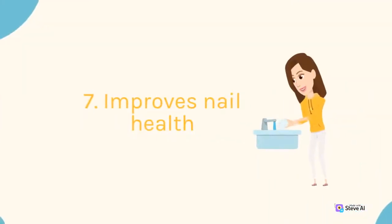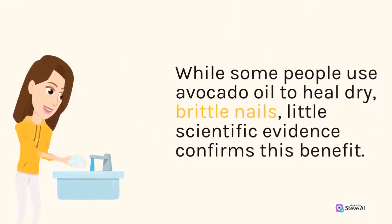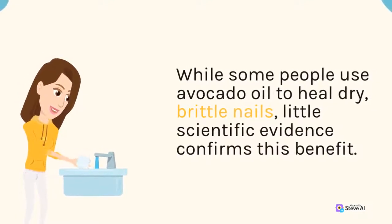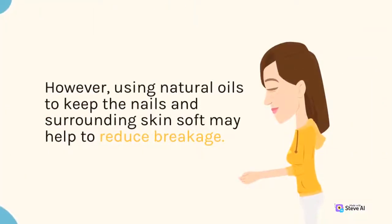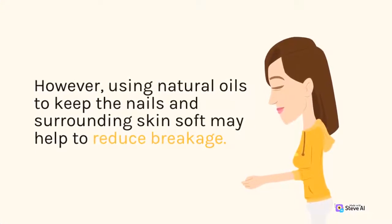7. Improves Nail Health. While some people use avocado oil to heal dry, brittle nails, little scientific evidence confirms this benefit. However, using natural oils to keep the nails and surrounding skin soft may help to reduce breakage.